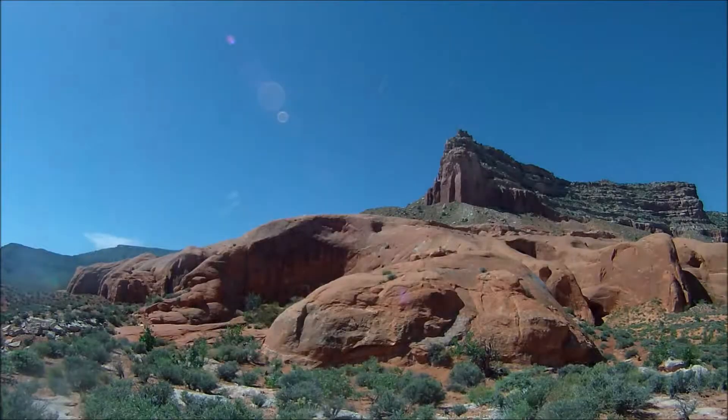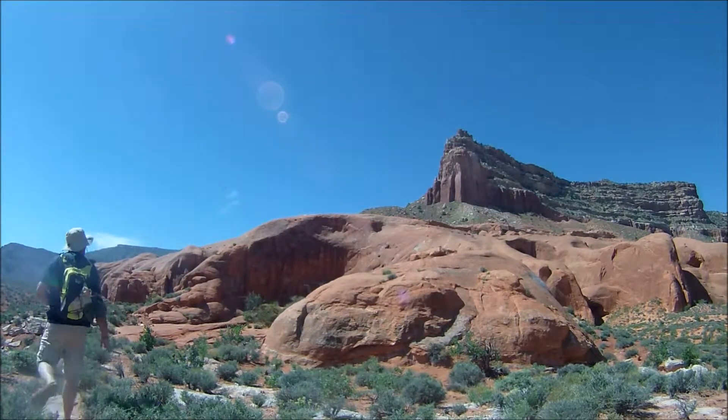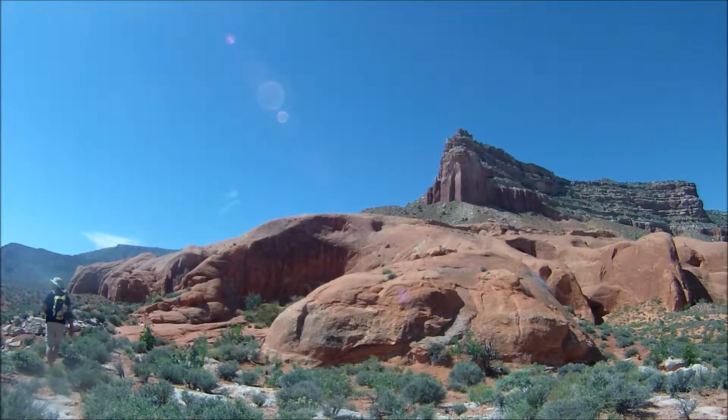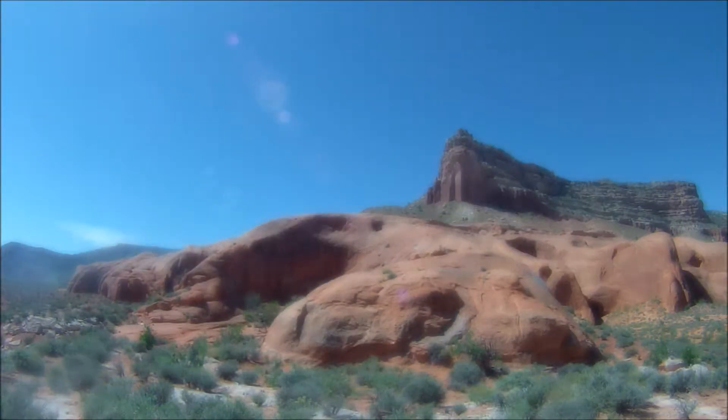Here we are with another interesting spot on Hole in the Rock Road to explore. This is Cave Point. There are several interesting features: large alcoves, huge potholes, and even a spring on the north side. Your starting point for this hike is at the same spot as the trailhead for 50 Mile Creek — 47 and a half miles down Hole in the Rock Road off of Highway 12.